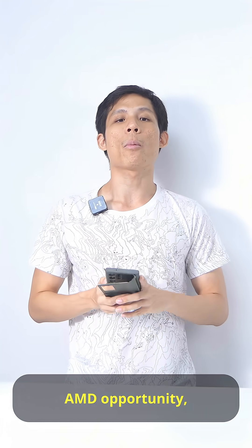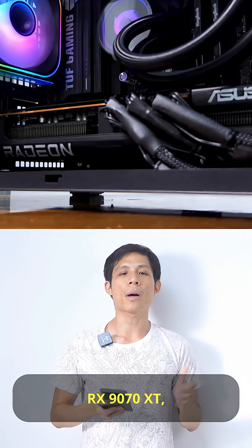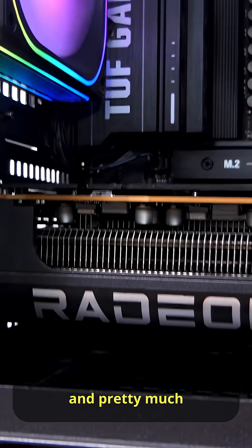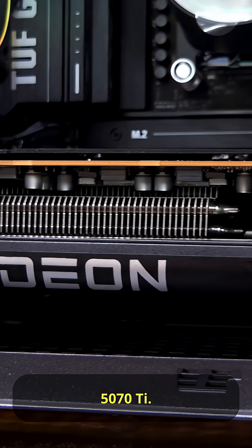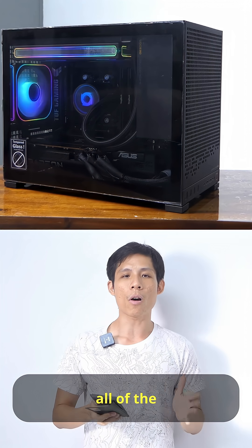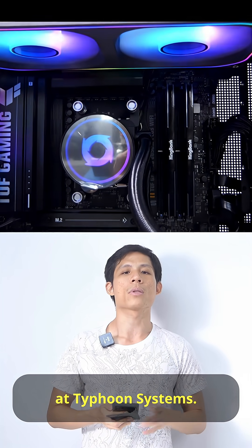And because this is an AMD opportunity, I've got to go red with red. So this is the Asus Prime RX 970 XT, which is a very powerful card and pretty much on par with the RTX 5070 Ti. So if you're looking for a smaller PC like this with all of the super power for gaming as well as content creation, do hit up the people at Typhoon Systems.